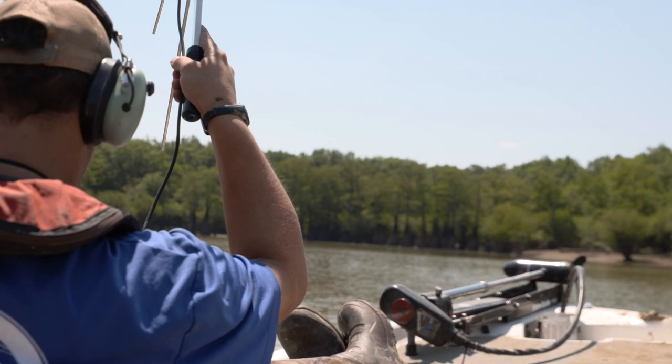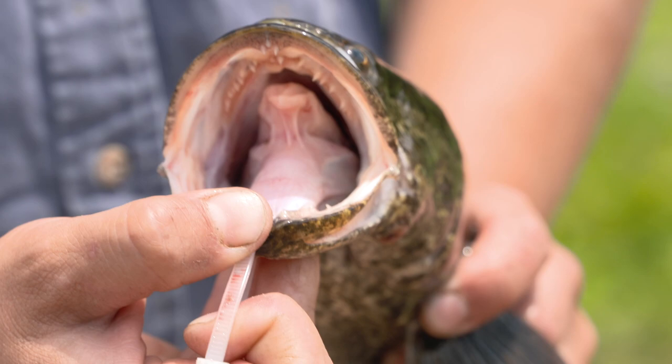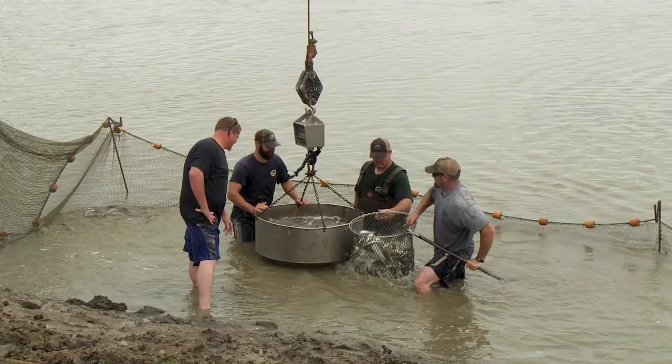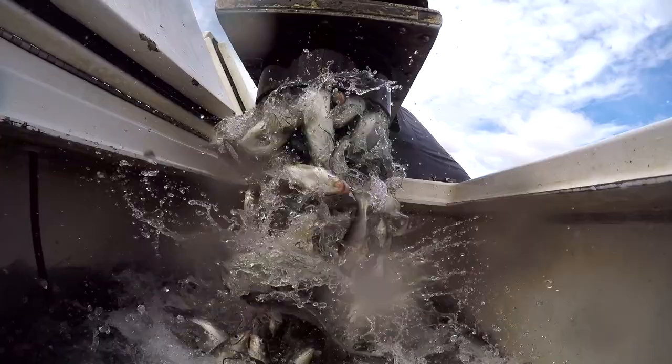One of the biggest threats to fisheries here in Arkansas are aquatic nuisance species. One of the latest nuisance species to show up is the northern snakehead. This week we're going to look at the history of the northern snakehead in Arkansas and across the country, and see what the Game and Fish Commission is doing to protect our native fisheries against this latest threat.